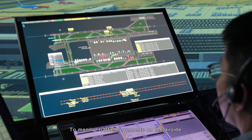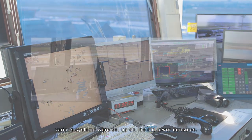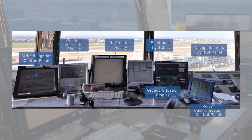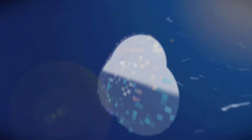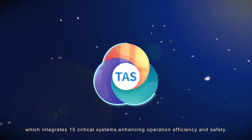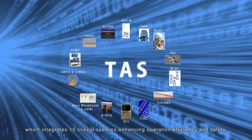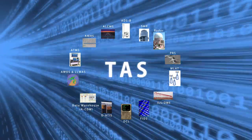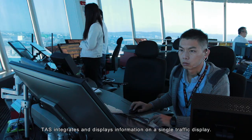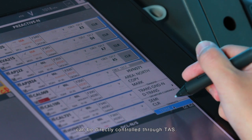To monitor traffic movements on the air side, weather conditions, and navigation aids equipment, various systems were set up on the old tower consoles. The new tower comes with a brand new Tower Automation System, TASS, which integrates 15 critical systems, enhancing operation efficiency and safety. TASS integrates and displays information on a single traffic display, and the aerodrome field lighting system and instrument landing system can be directly controlled through TASS.